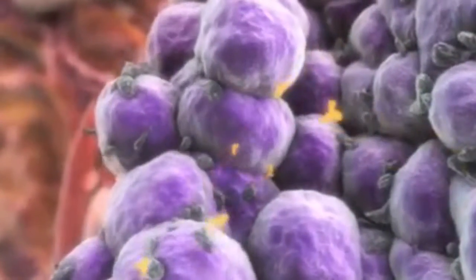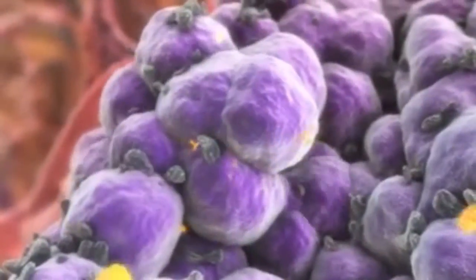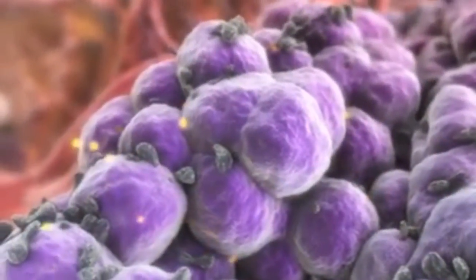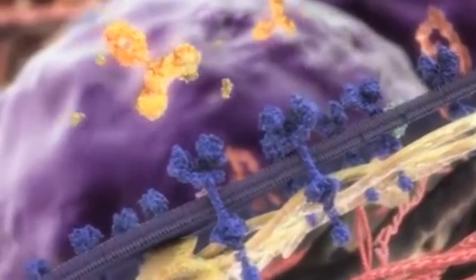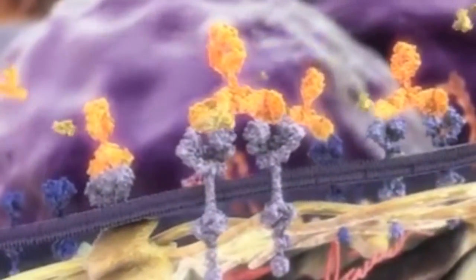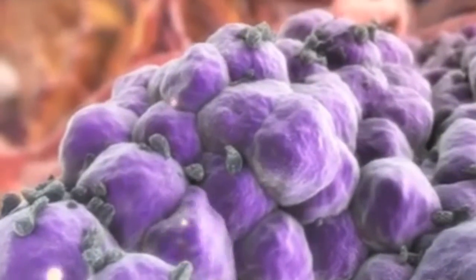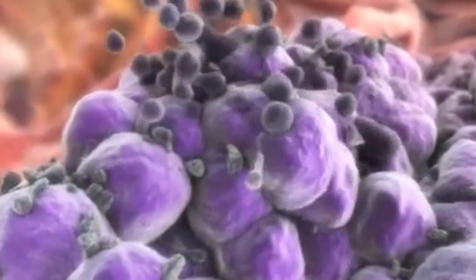Herbatux is specifically designed to bind to the EGFR and inhibit the signaling, thus inducing cell cycle arrest of the cancer cells and stopping their proliferation. Moreover, Herbatux suppresses the survival signals required by cancer cells.